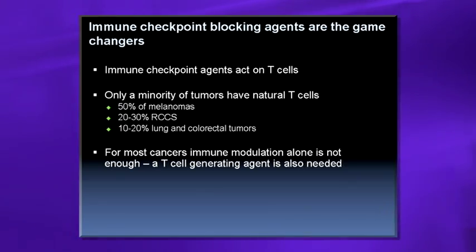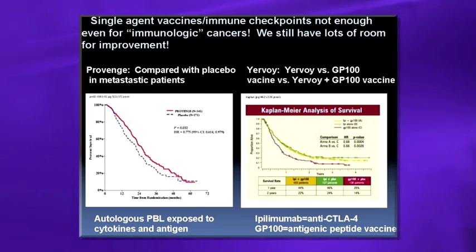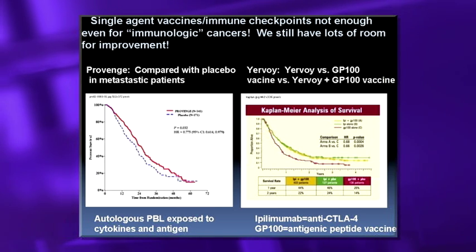The big purpose of this talk is to provide insights into how to get an effective T-cell into the tumor and then get it activated. Single-agent vaccines and immune checkpoints are not enough for immunologically quiescent cancers — we still have lots of room for improvement.